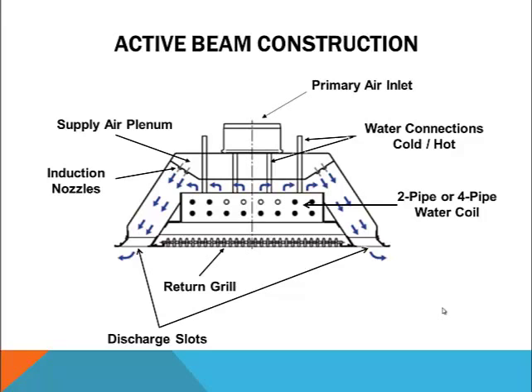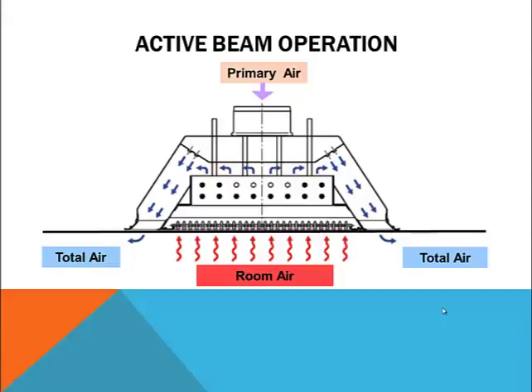Now let's see how active beams work. Cool, dry air, typically 63 to 68 degrees Fahrenheit, is supplied to the internal plenum of an active beam. This primary air then discharges through a series of nozzles creating induction. As room air is entrained by the discharge jet, this induced air is drawn up through the beam where it is heated or cooled, mixed with primary air, and then discharged into the room. The total air volume discharging from a well-designed active beam will be much higher than the primary air volume supplied by the DOAS due to high induction of room air. Most active beams produce induction ratios of two to three times the primary air volume, though higher ratios are generally limited by inlet pressure requirements and resulting noise levels.